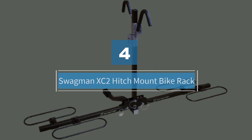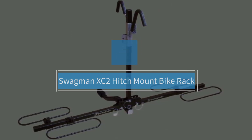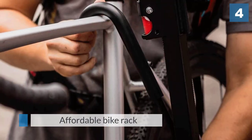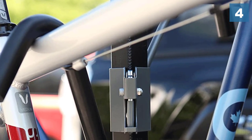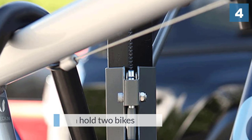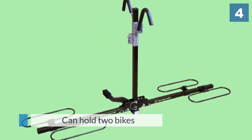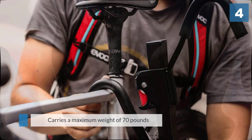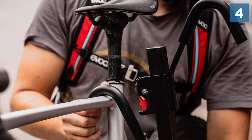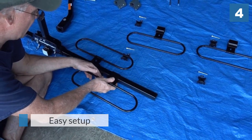Number four: the Swagman XC2 hitch-mount bike rack. The Swagman XC2 makes taking multiple bikes on the go stress-free. This affordable bike rack can hold two bikes and carries a maximum weight of 70 pounds. Reviewers love how well-made this rack is and noted that setup was easy. They also liked how quick it is to put their bikes onto the rack and go. The bikes are secured at the wheels via ratchet arms, and the frame grips are adjustable to accommodate different sizes. The frame grips also have a soft coating so they won't scratch your bikes while in transit.